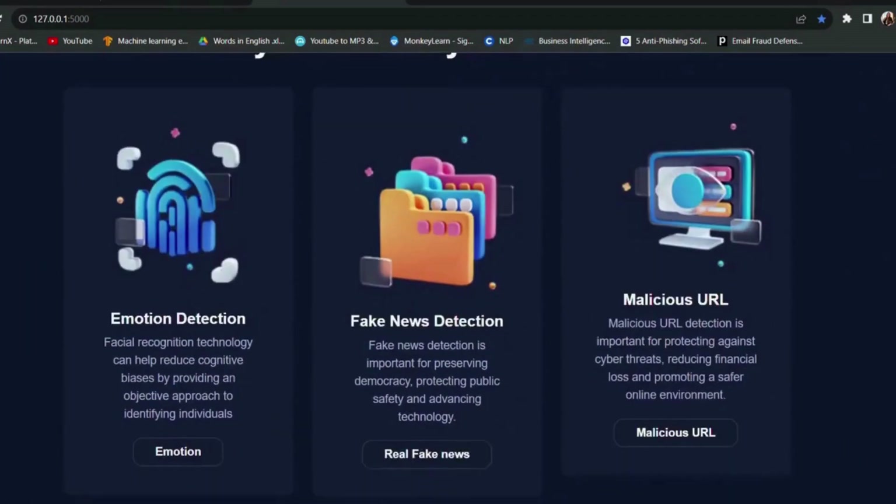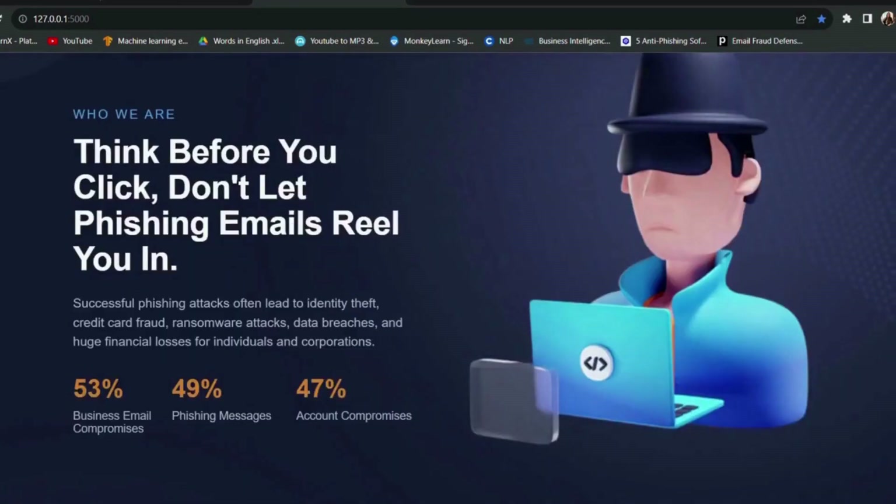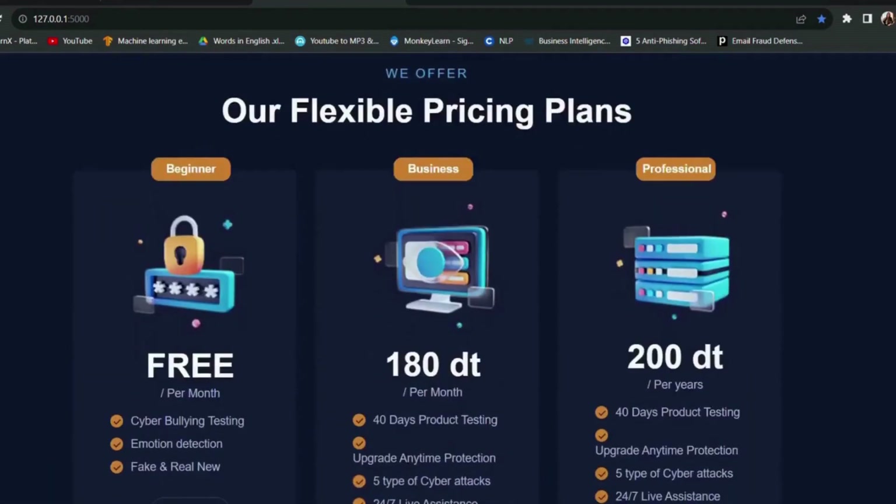Welcome to the SciSecure website demo, where I will guide you through the exciting features and functionalities that make our platform a game changer in the cybersecurity industry.